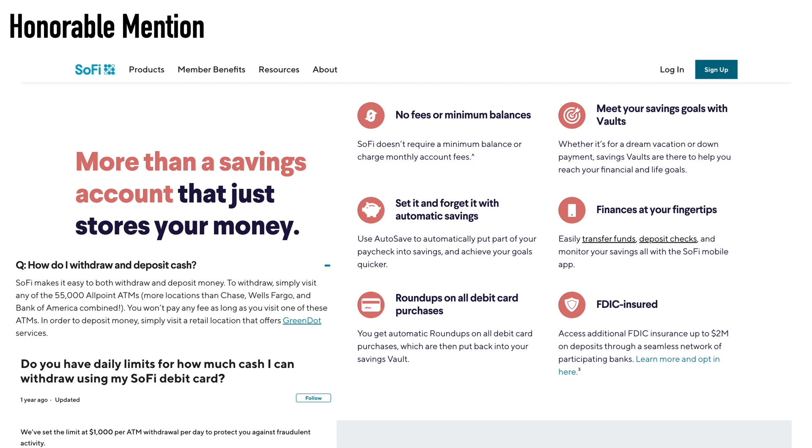With the SoFi account, there are additional features like vaults — which are like saving goals where you can move money and organize it for things like vacation, a home, or a car — and roundups on debit card purchases. To withdraw money, you can visit any of their 55,000 Allpoint ATMs, which they state is more than Chase, Wells Fargo, and Bank of America combined. You won't pay any fee at those ATMs, and you can locate them within the app. If you move money from your savings to your checking, you can essentially access your savings that way with the card.